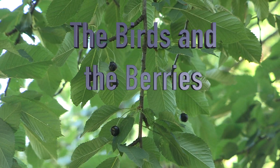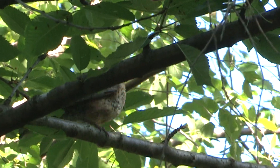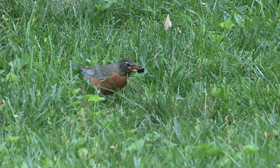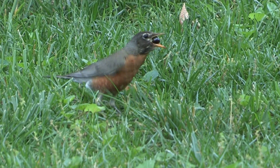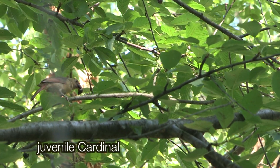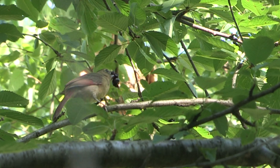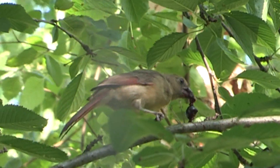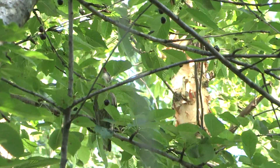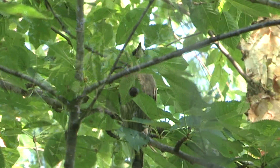Cherries, mmm, yum. But not easy to eat if you're a bird because they're large and they have large pits. Birds are adept with their beaks, more skillful than any human with chopsticks. But still, try getting the pit out of a cherry using chopsticks. You'll get a pit with a gooey nest clinging to it. People prefer not to swallow cherry pits, but for a bird, doing so would be like swallowing a marble — an aggie at that.